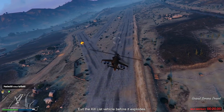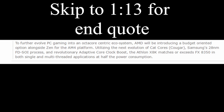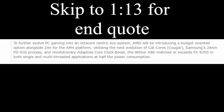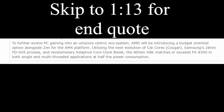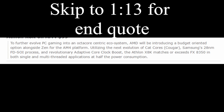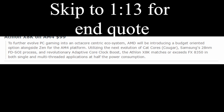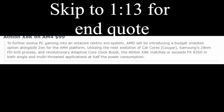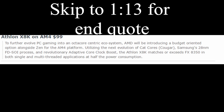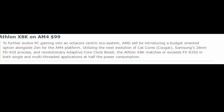Whether or not it's real we're not sure, but let's take a look at the post. 'To further evolve PC gaming into an octa-core eccentric ecosystem, AMD will be introducing a budget-oriented option alongside Zen for the AM4 platform, utilizing the next evolution of cat cores — Cougar — Samsung's 28 nanometer FDSOI process, and revolutionary adaptive core clock boost. The Athlon X8K matches or exceeds the FX 8350 in both single and multi-threaded applications at half the power consumption.'